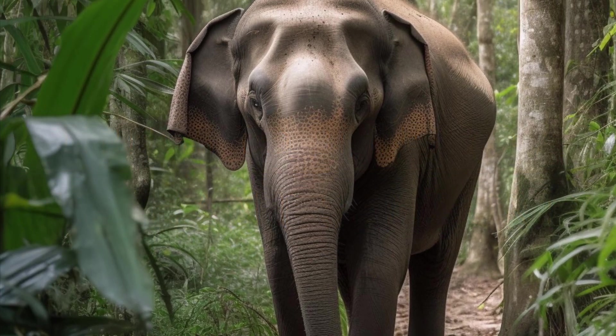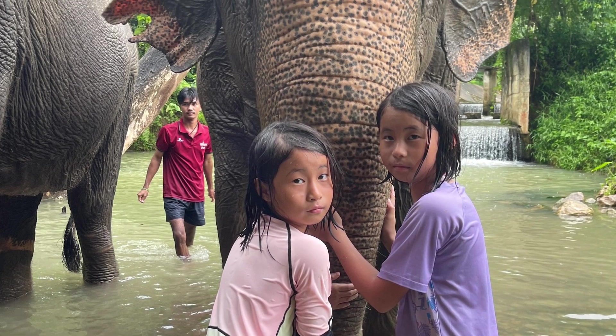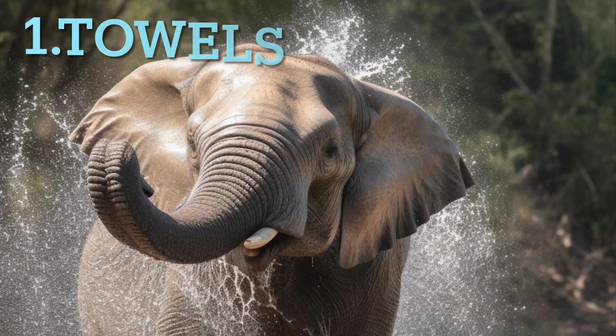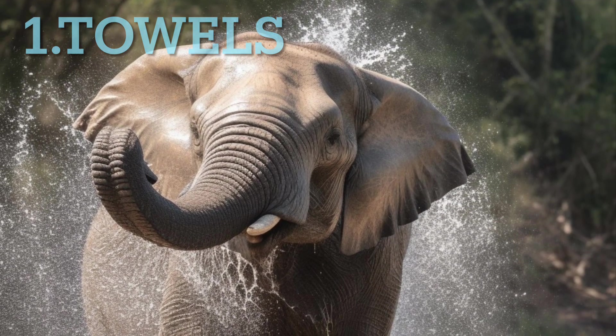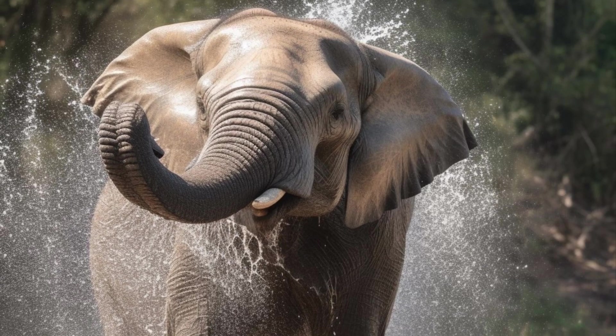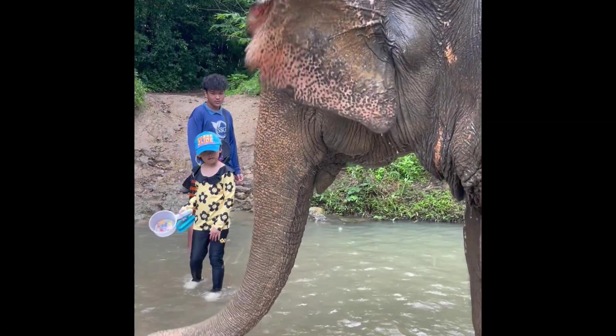Things to bring to an elephant sanctuary. Towels — sometimes our sanctuary adventures can get a bit wet and wild. Bringing towels ensures you stay dry and comfortable while enjoying your visit.